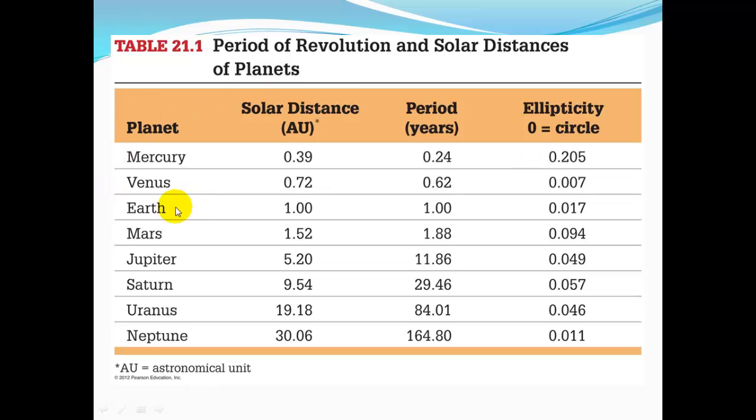For planets, take the Earth as an example — it is one AU from the Sun, and its orbit is one year. Venus is about three quarters of the way, like one quarter closer to the Sun than we are. Mercury is about 40% of the Earth-Sun distance from the Sun. The farthest planets, like Neptune, are 30 Earth-Sun distances from the Sun.